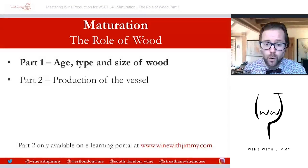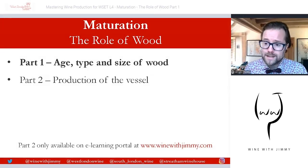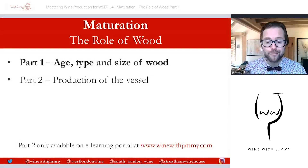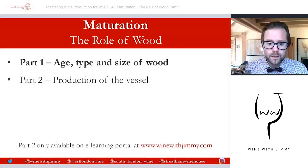This is available as free content on YouTube. If you have any comments, questions or concerns, you can get in touch via the comments section below, via social media shown at the bottom of every slide, or directly at info@winewithjimmy.com. Part two of this series is only available on the e-learning portal, which offers extra exclusive videos and written questions for the diploma.